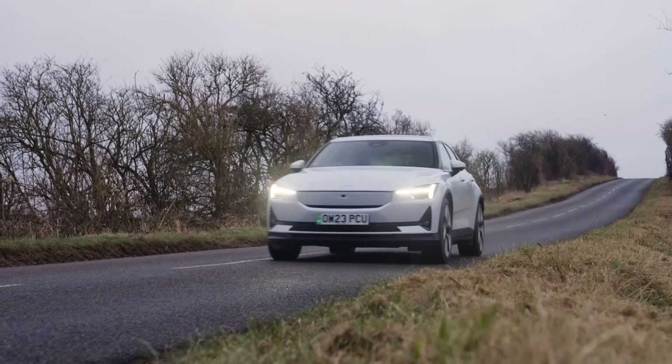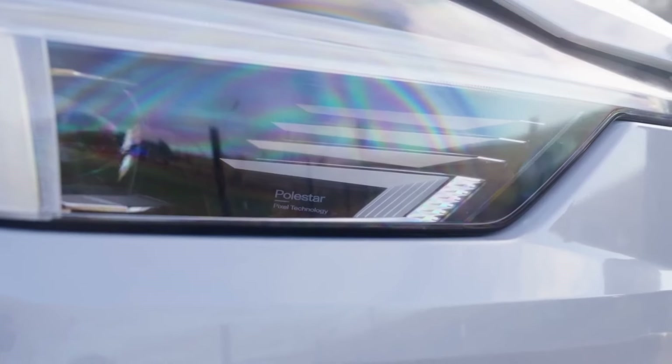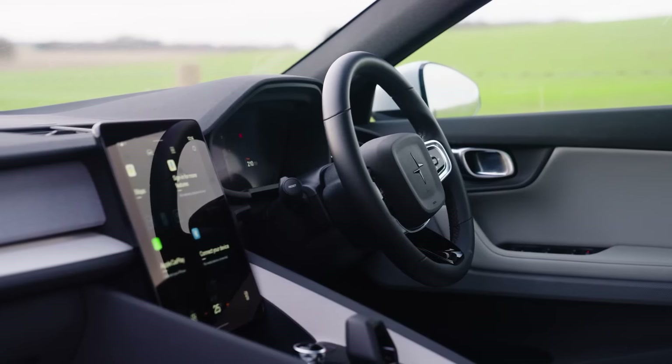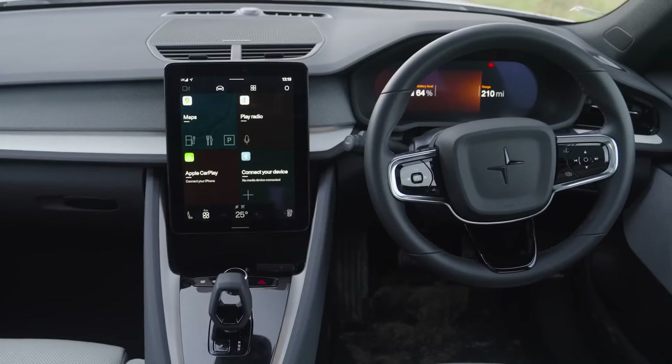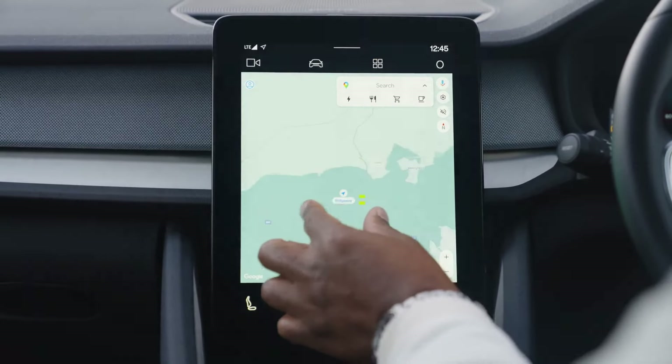But for drivers who prioritize a thrilling ride and a focus on performance, the Polestar 2 shines. It offers a compelling blend of sharp handling, a comfortable yet sporty interior, and a decent driving range. If you're looking for an electric car that puts the driver first and delivers an exciting experience behind the wheel, the Polestar 2 is a serious contender.